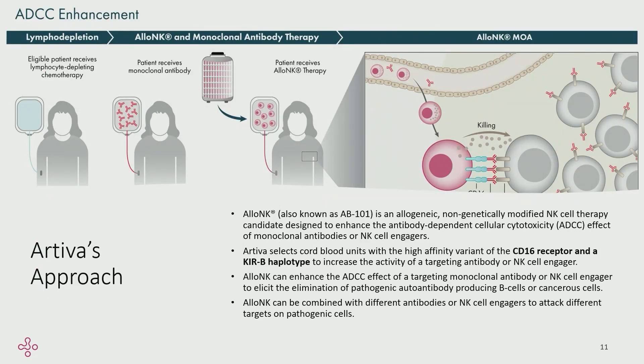As far as how our cells work, patients undergo some moderate lymphodepletion prior to receiving our cells and the monoclonal antibody. They then receive the monoclonal antibody followed by infusion of our cells, and then the CD16 interaction with the monoclonal antibody targets whatever the target cell is.